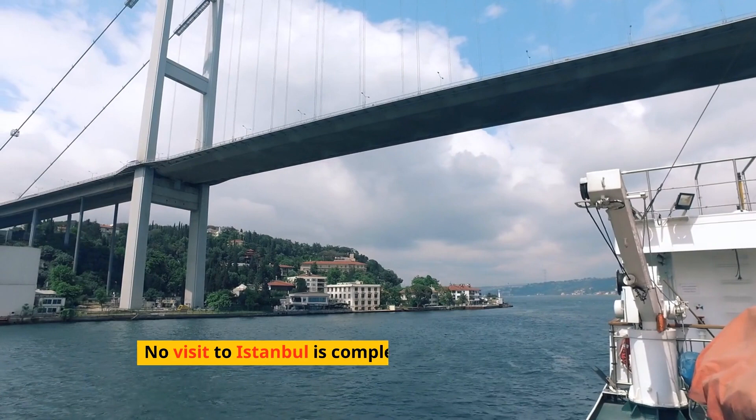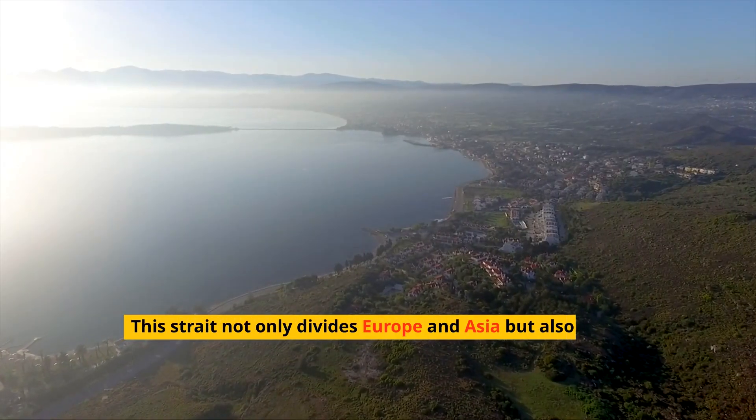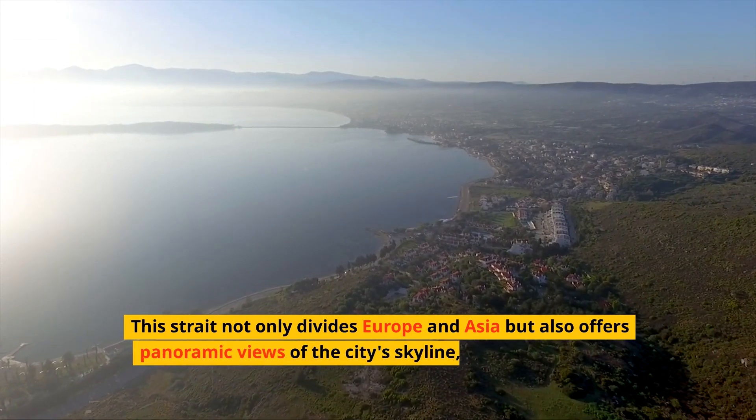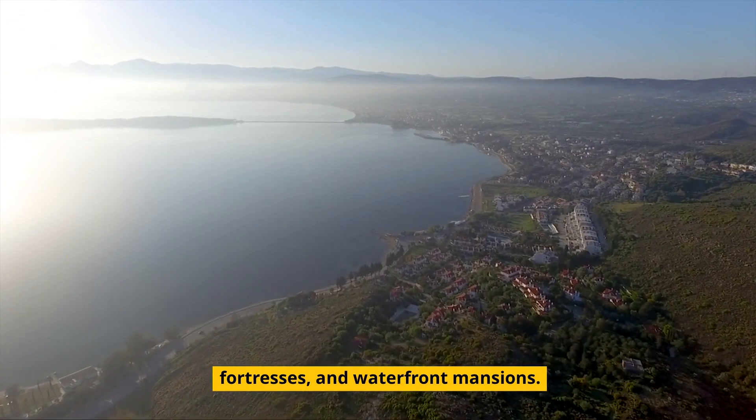No visit to Istanbul is complete without a cruise on the Bosphorus. This strait not only divides Europe and Asia, but also offers panoramic views of the city's skyline, including palaces, fortresses, and waterfront mansions.